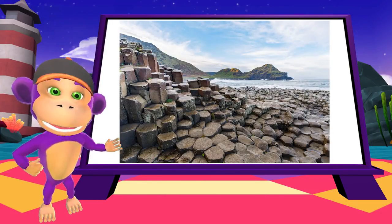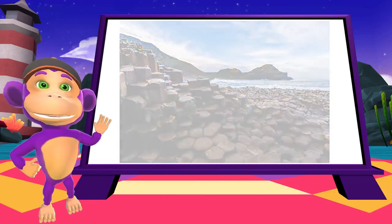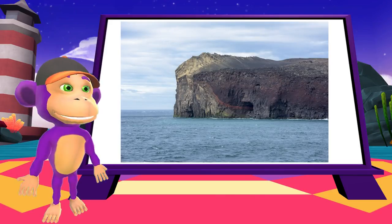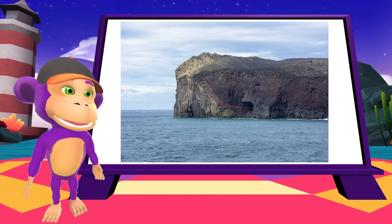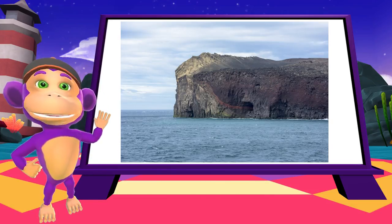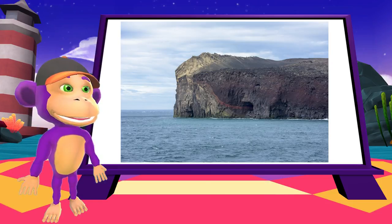Here's some basalt rock formations on the coast of Ireland — don't they look strange? And did you know that over the last 100 years, more than 20 brand new islands have been made by undersea volcanoes? Here's one called Surtsey in Iceland. It was created only 50 years ago.